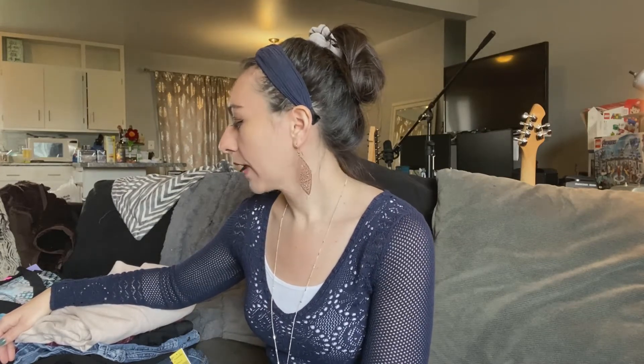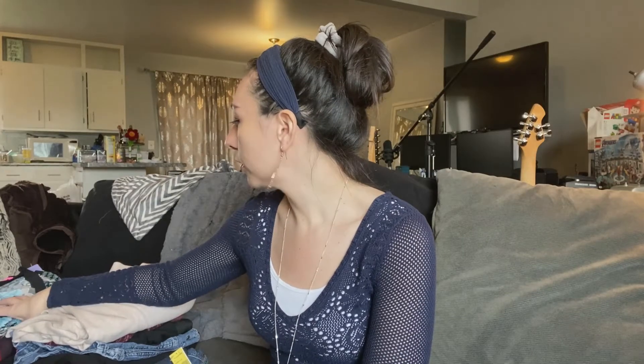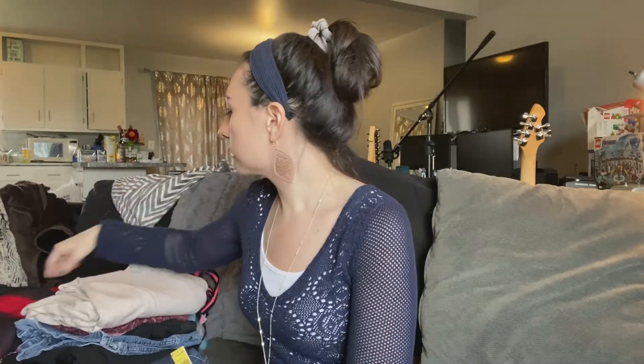Most dresses are $5.99, going up to $9.99, and if they're new with tags they'll charge you like $15. I do frequently find items that are 50% off because my Goodwill has a color tag of the week. This past week it was green, so anything with a green tag I did get half off.